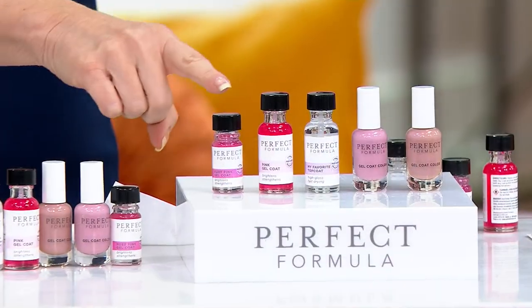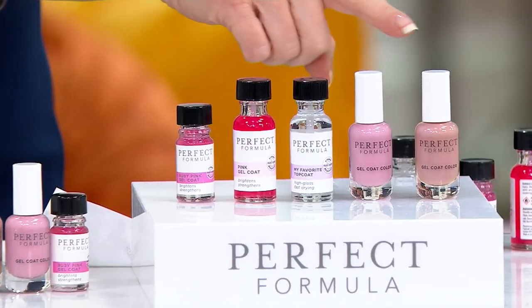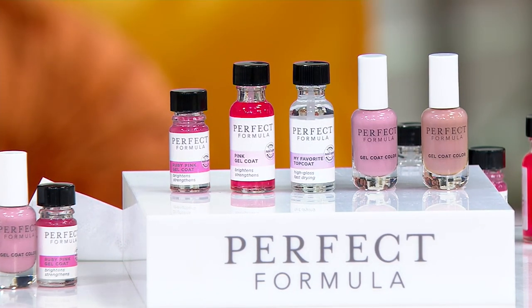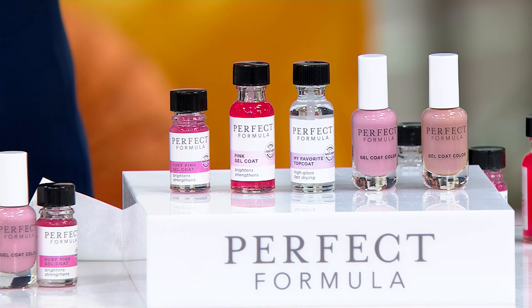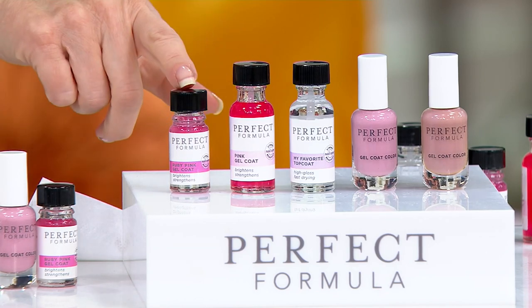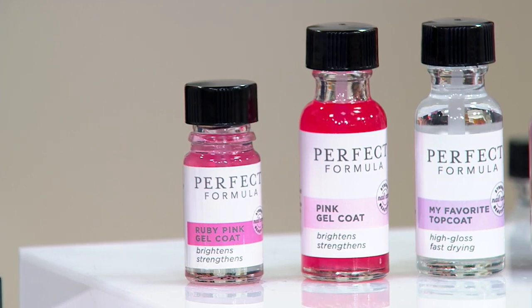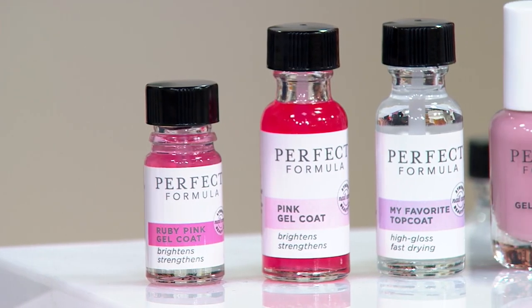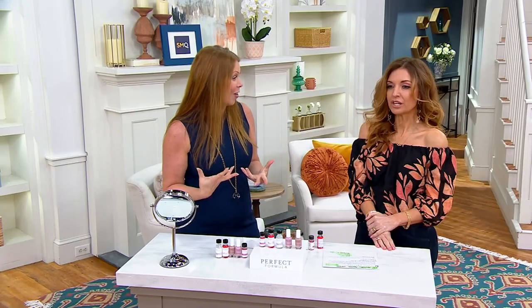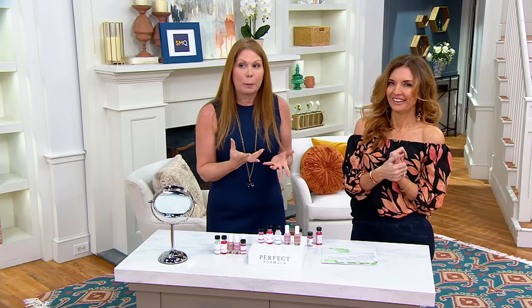Whether you choose the pink gel coat, the ruby gel coat, or these colors, all have the same formula — that instant strength infused in it. You know us, we take it a step further. The pink and the ruby have a hint of pink and an optical brightener in it. Colleen is actually going to do a demo and show us what that does in real time, because it filters out yellow appearance in your nail.